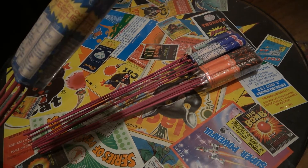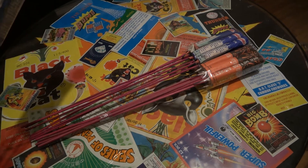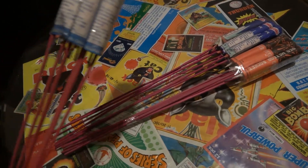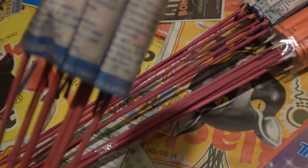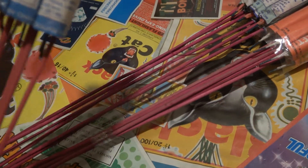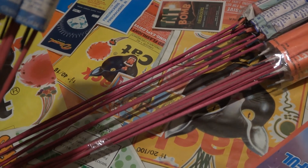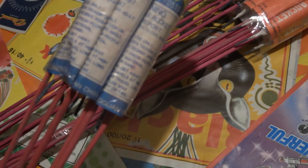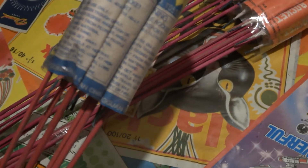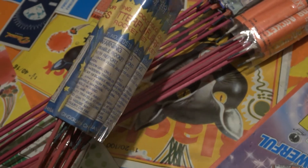Colorful Butterfly rockets — I believe these are horse brain as well. You can see on the bottom here where they're made: Guangdong, China. There it goes.